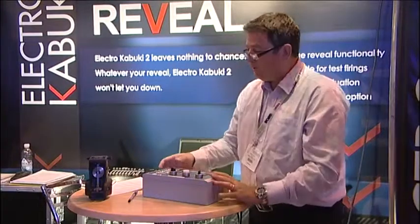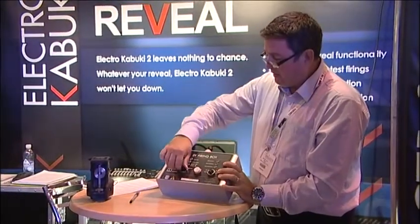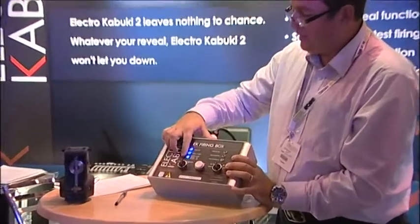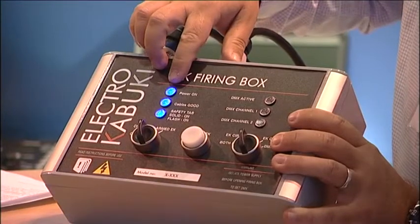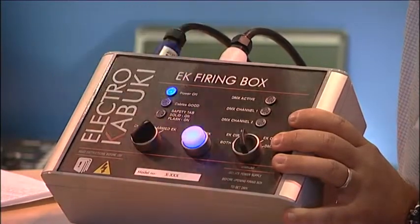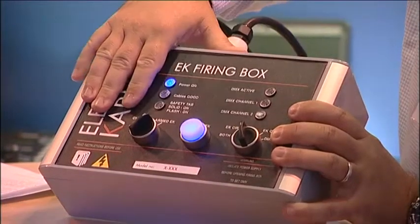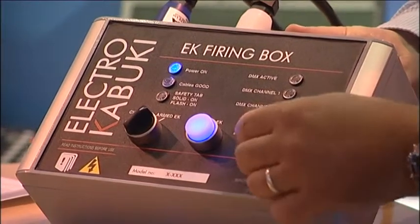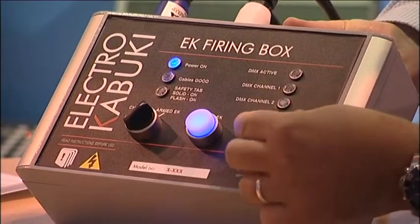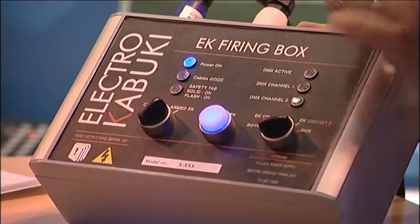The solid blue LED indicated on the front here shows whether the unit is ready to fire. Once you've got three solid blue lights on the front, you turn it to the arm stage where the firing button lights up stating it's ready for operation. You then have the choice of selecting circuit one, circuit two, or switching into DMX mode when it's attached.